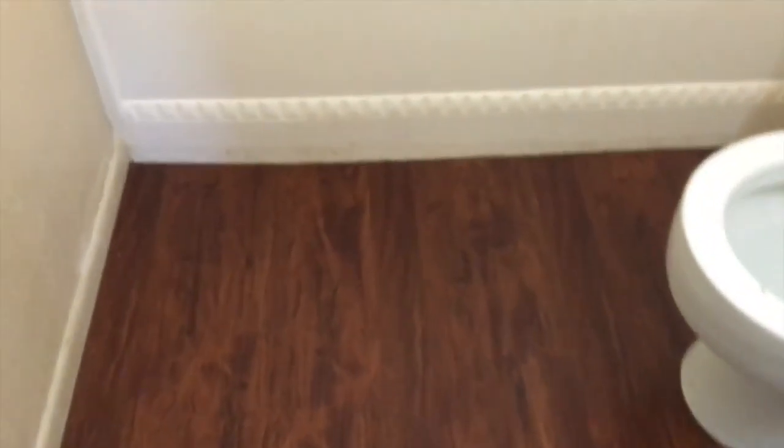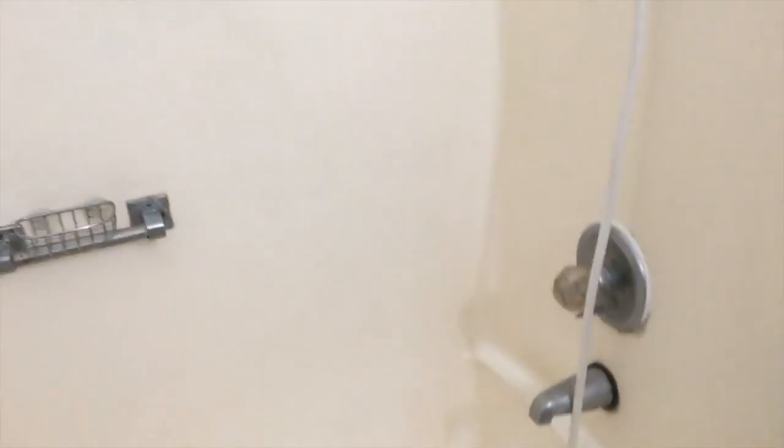Here you have a bathroom upstairs. Single sink. New flooring. Sand flooring downstairs. Jalousie windows. Tub enclosure — we need a shower curtain. Two tile grab bars.